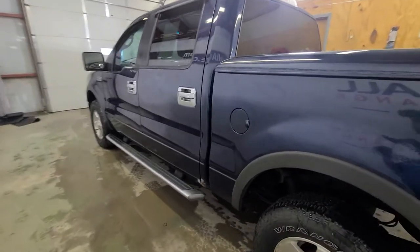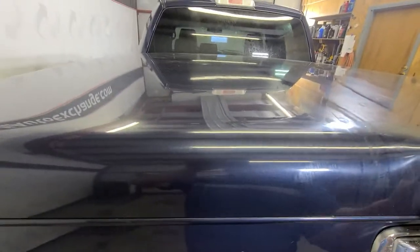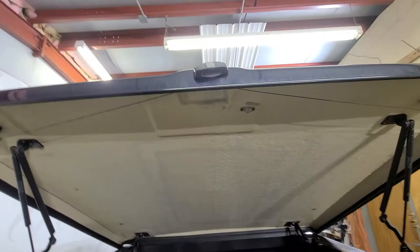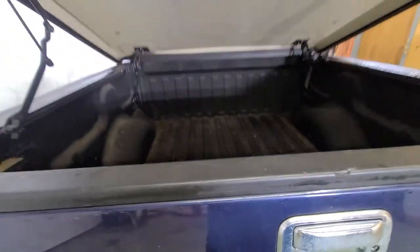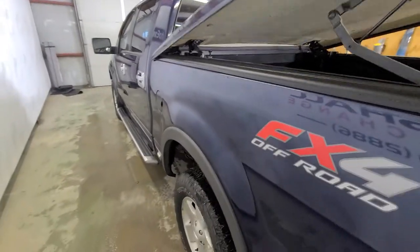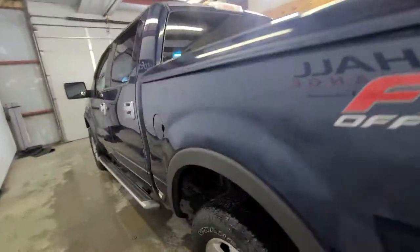One thing I do want to point out is this hard box cover — it's a fiberglass cover, really nice. New, these are quite expensive. The previous owner put this on; it has a hydraulic lift and everything works on it. It also has a spray-on bed liner, which is a nice upgrade paired with the box cover. It's going to keep snow and everything out of your box and keep your stuff secure.